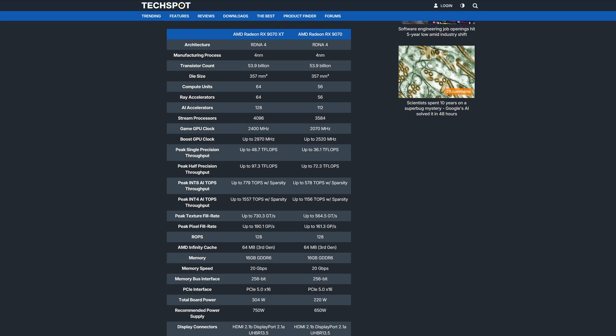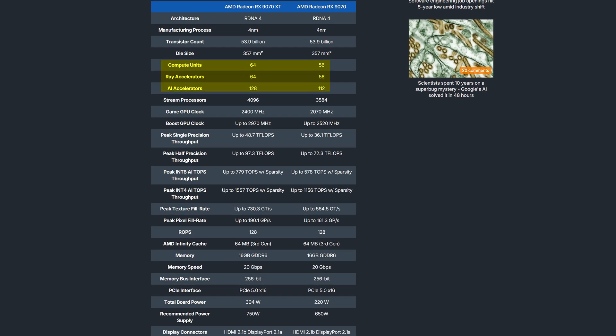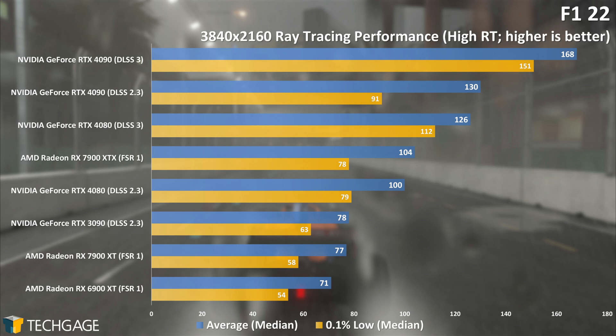There are the expected increases in core count, especially when it comes to ray tracing and AI cores, and the expected boosts in GPU clocks, with the 9070 XT even boosting all the way up to 2970MHz. So we should be seeing drastic improvements in performance across pretty much every single use case. Especially ray tracing is going to be interesting.